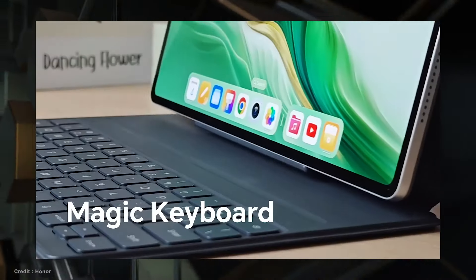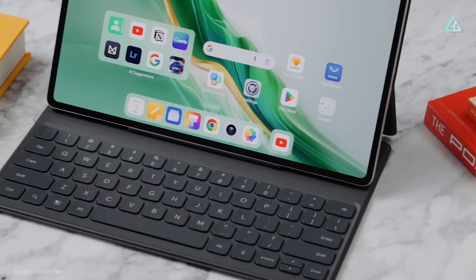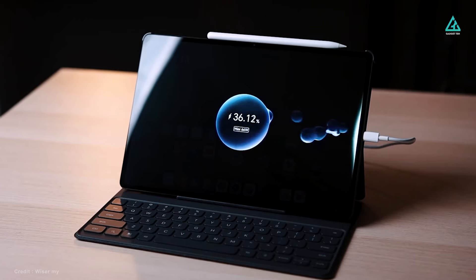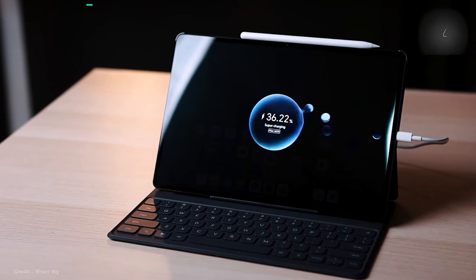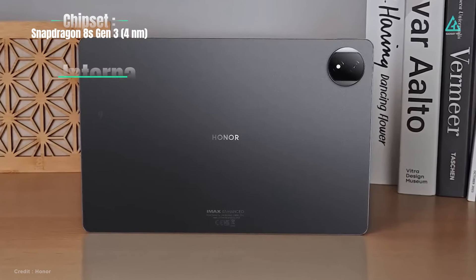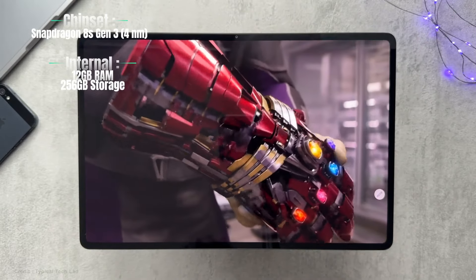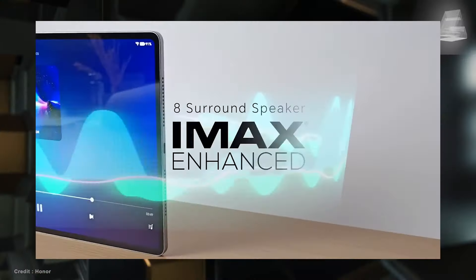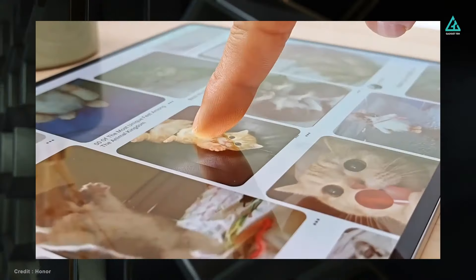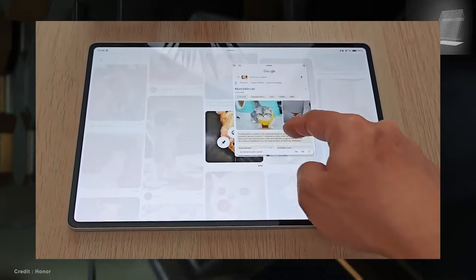It has a smart Bluetooth keyboard and a Magic Pencil 3 stylus. However, the latter is missing a touchpad, so navigating isn't as smooth. The tablet's 10,050 mAh battery and 66W rapid charging provide long-lasting power, while the Snapdragon 8S Gen 3 CPU, 12GB of RAM, and 256GB of storage provide strong performance. An 8-speaker system certified for spatial audio improves audio performance. Software add-ons such as Magic Portal and Magic Capsule improve efficiency and allow for easier connection to other Honor devices.